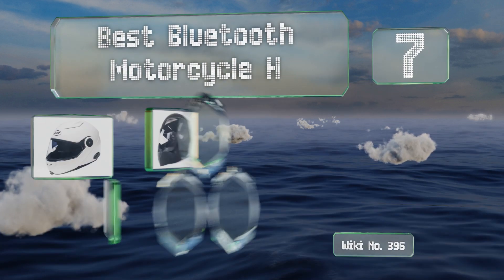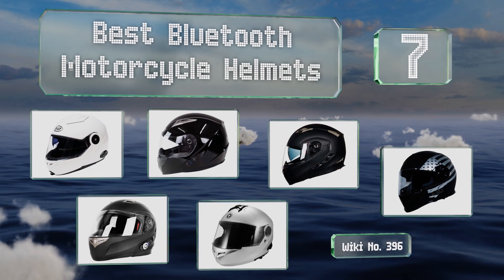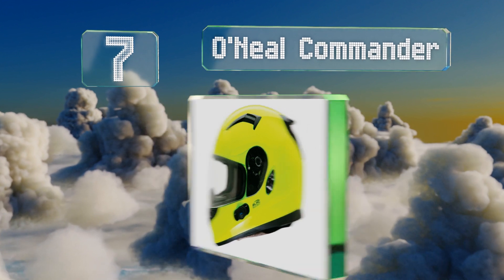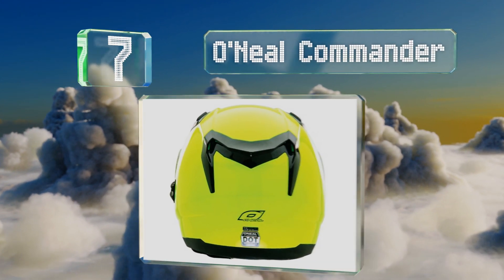EasyVid presents the seven best bluetooth motorcycle helmets. Let's get started with the list. Starting off our list at number seven, the O'Neal Commander features a stylish and streamlined design with an aerodynamic spoiler that's perfect for sport bike enthusiasts.